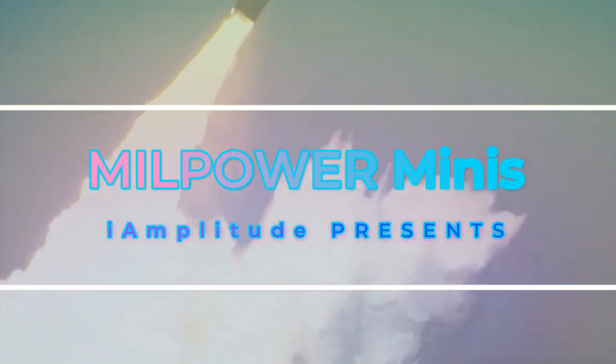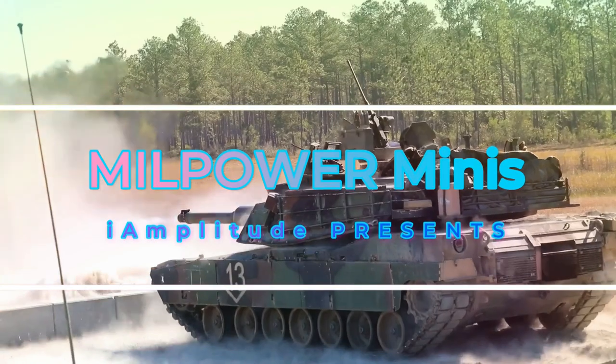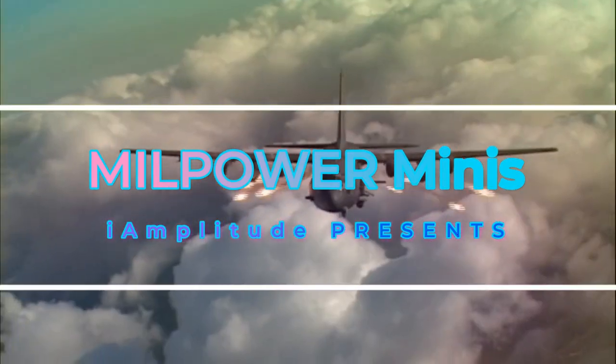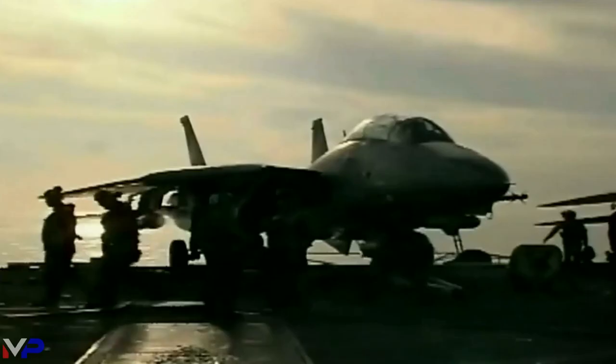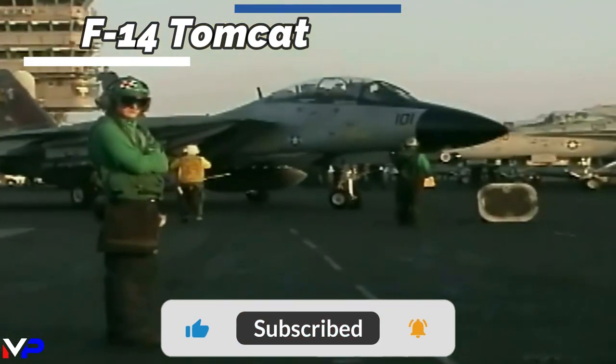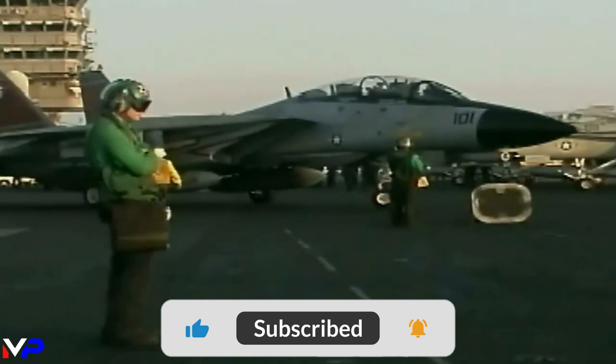Covering weapon systems across air, land, and sea. Welcome to Millpower Minis. The U.S. Navy's F-14 Tomcat — America's legendary naval fleet defense fighter.